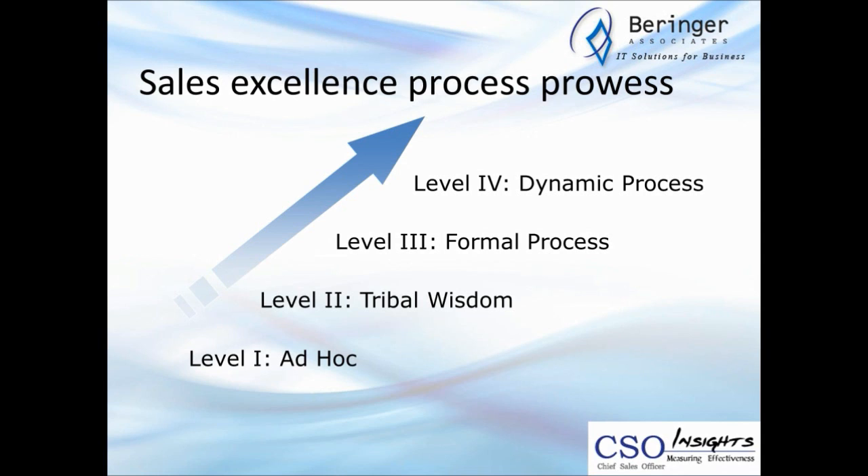Moving ahead to process: we've defined four levels of sales process implementation. Level one is ad hoc or informal — everybody's doing their own thing. Level two is informal or tribal wisdom — there is a documented sales process, reps are exposed to it and expected to use it, but that use is neither reinforced nor enforced. Level three is formal process — it's documented, reinforced, enforced, and monitored. Level four is dynamic process — all of that plus constantly looking at real-time analytics. Level four companies are much better at anticipating change rather than simply reacting.